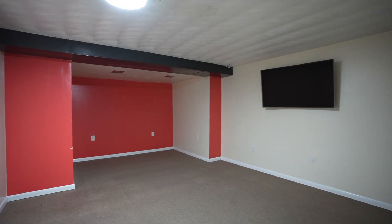Come downstairs and enjoy your family room — a potential fourth bedroom. Your imagination, that's what's here for you.